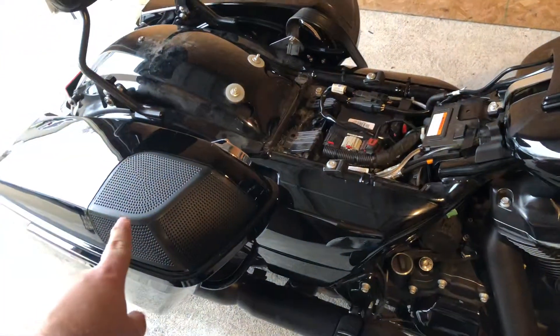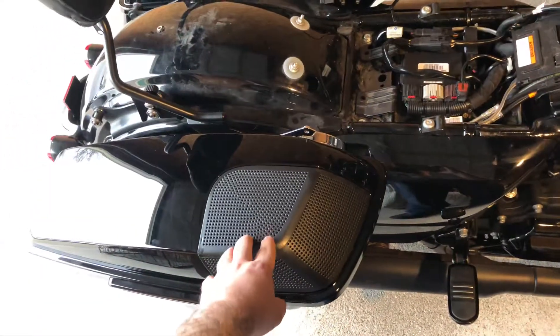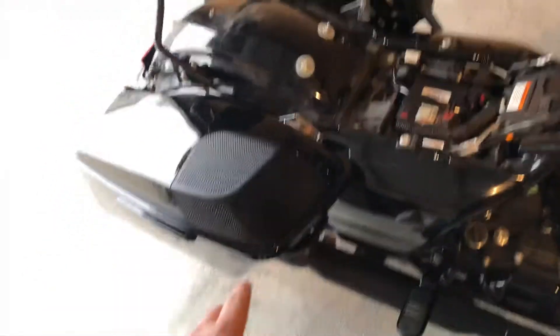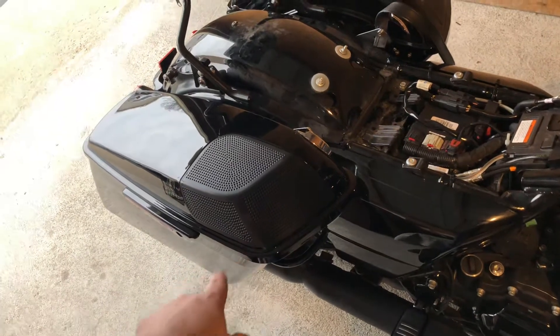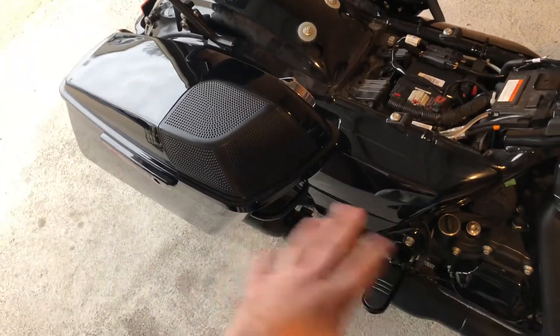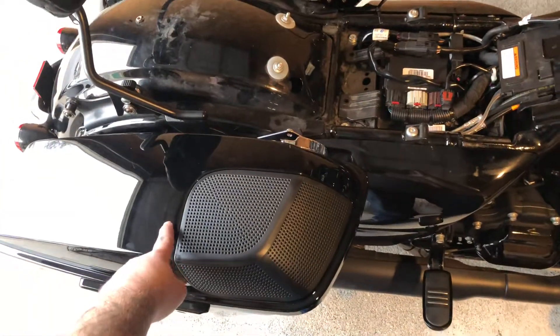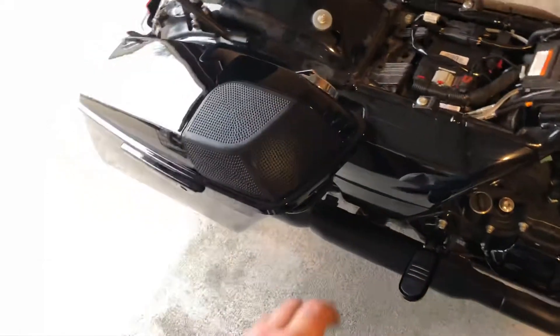Just yesterday a buddy of mine and I actually installed these speaker bag lids. I've got five-by-seven Polk Audio DB572s in here — great quality. I got these speaker bag lids with the cutouts and everything, including the grilles, from Bagger Brothers.